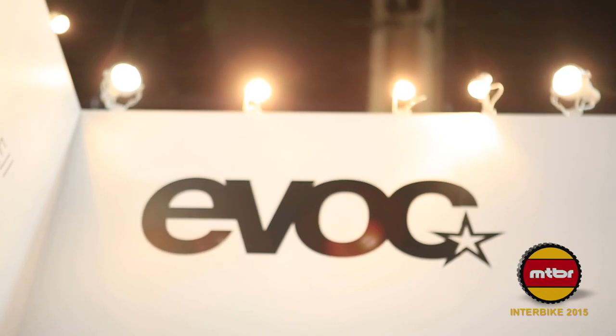This is Flynn here with EVOC USA here at Interbike 2016. Let's show you some fresh new products and get rolling.